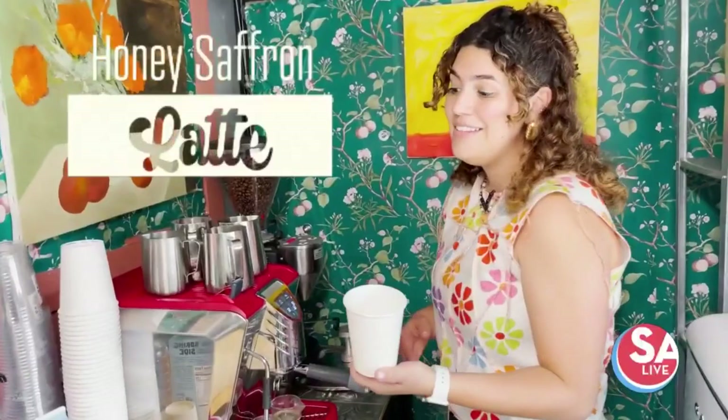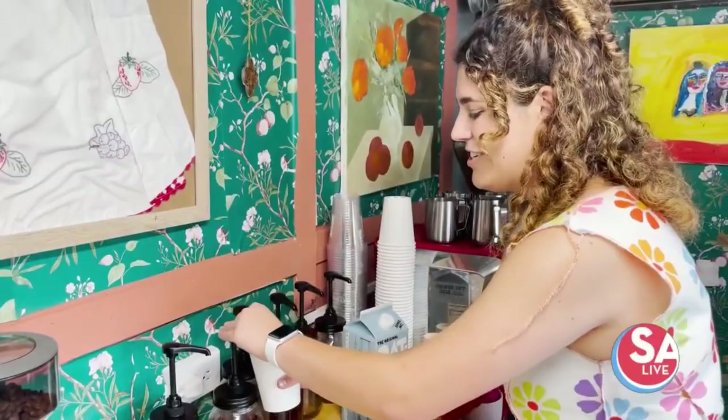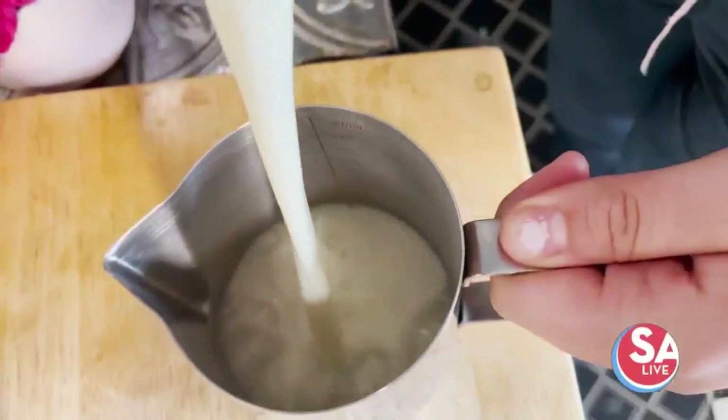The next one we're going to do is the honey saffron latte. This one I think is really special — it has a unique flavor and it's something you're probably not going to find in a lot of other places. I actually like it hot better than cold because it just feels like a warm hug. Since we're doing it hot, we're going to steam the milk.